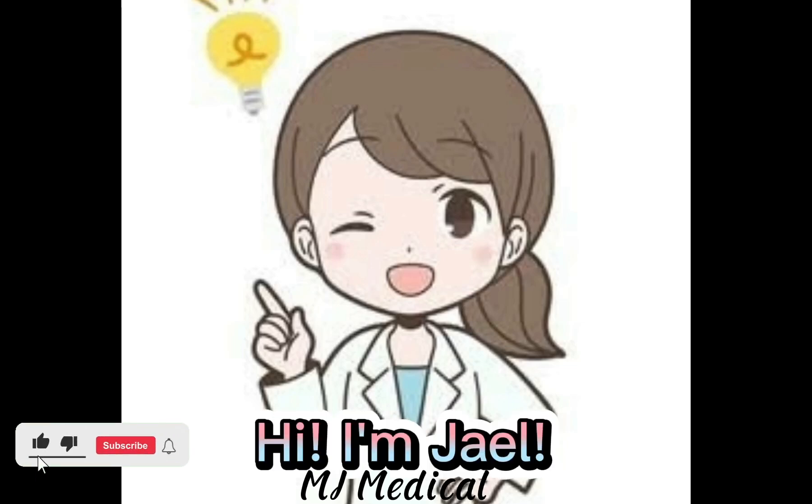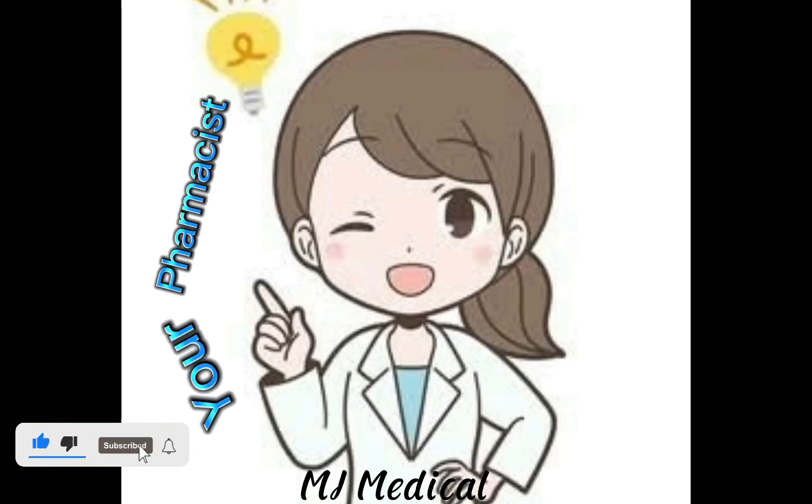Hi, I'm Jill, your pharmacist for today.